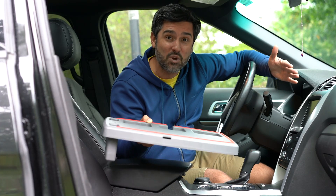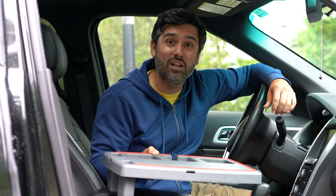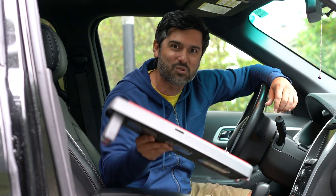Walmart's initiative to bring more made in the USA products to the store is awesome. Stupid Car Tray, made right here in Illinois, is next on the shelf, and here's why.